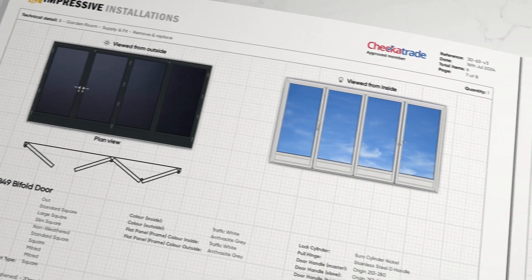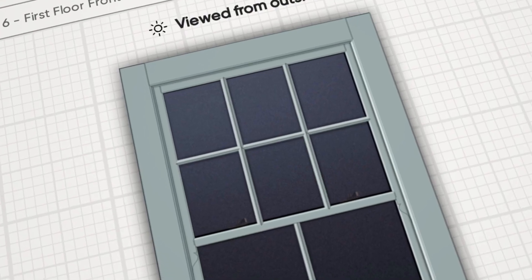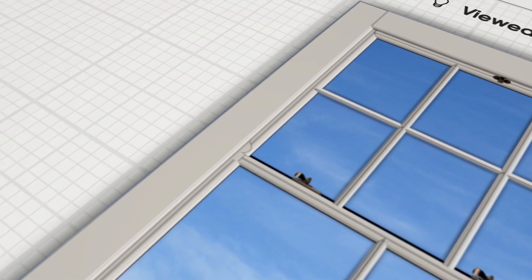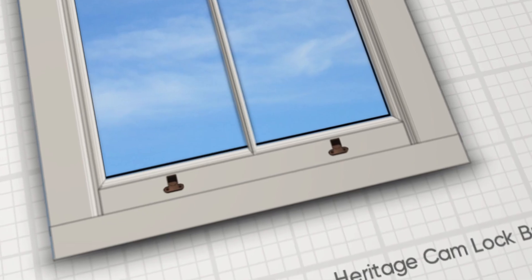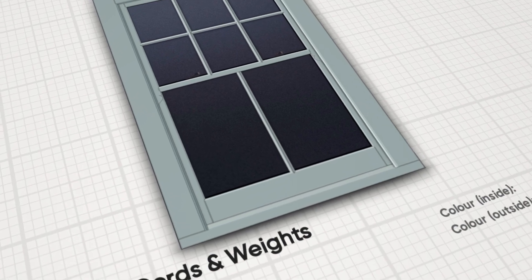And for timber lovers, Tommy delivers. Our timber designer is packed with features: lamb's tongue mouldings, raised and fielded panels, seal nosings, and single glazing. You can visualise the lot, priced and quoted in a tap.